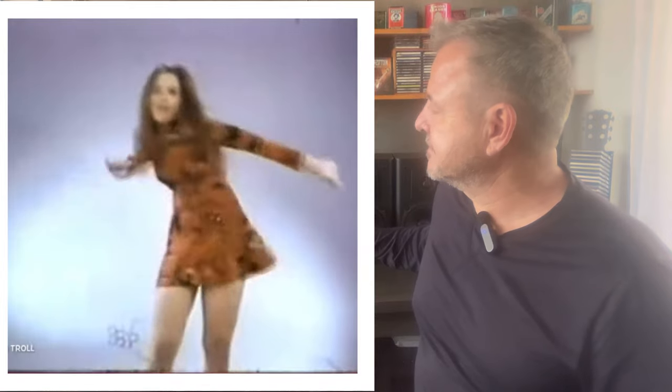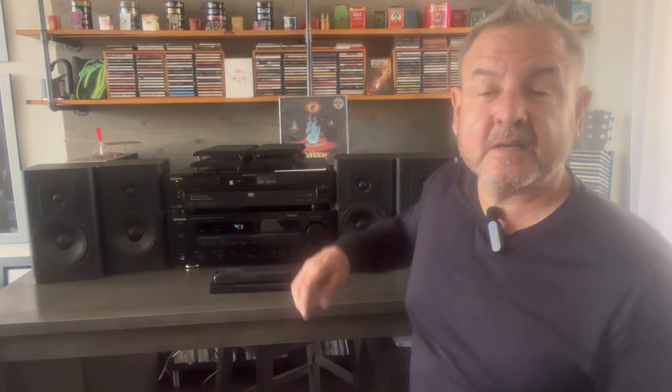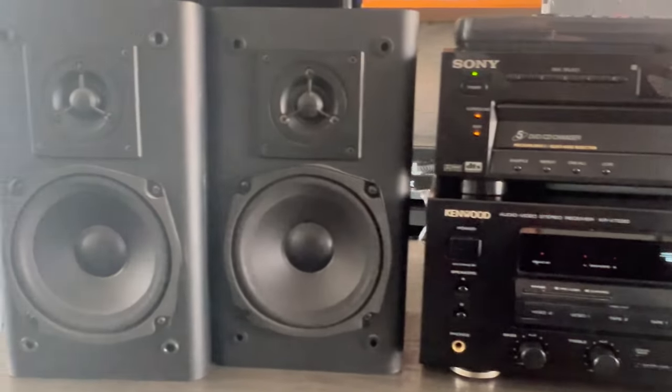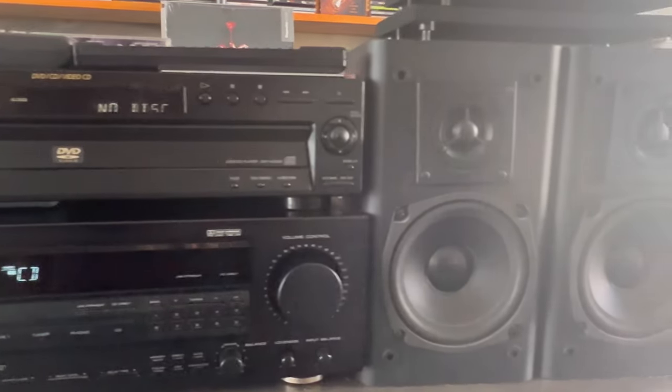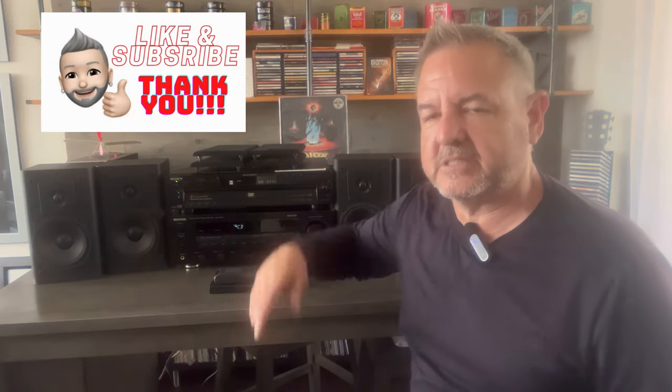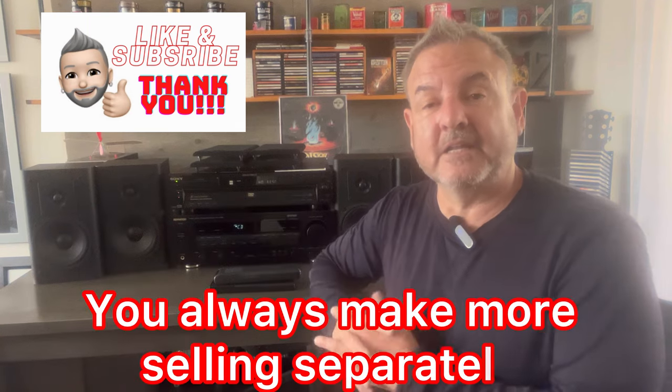Not bad, right? Let's crank it up one more time. Guys, I think I hit it out of the park again. Some lucky guy or gal is going to end up with this system or parts of it. I'll list it in its entirety and also list the speakers, CD changer, and receiver separately. Of course I make more money selling it piece by piece, but I really prefer someone gets a nice setup. Anyhow guys, $40 plus $7 on the music — let me know how you think I did. As always, have a fantastic week and God bless you.